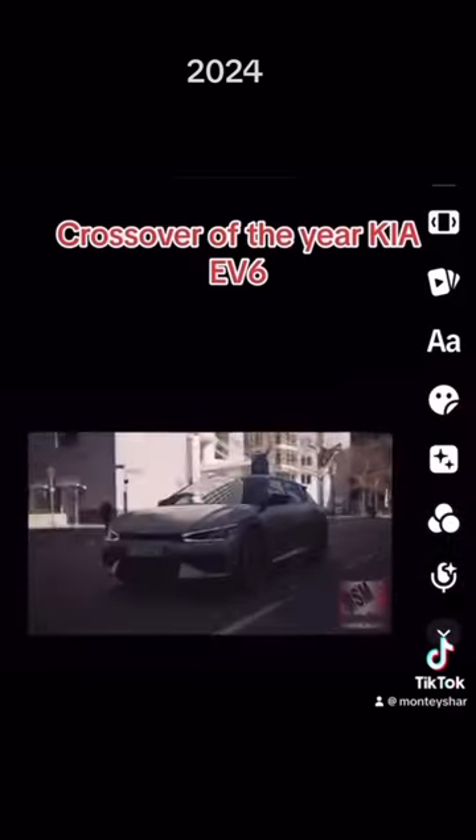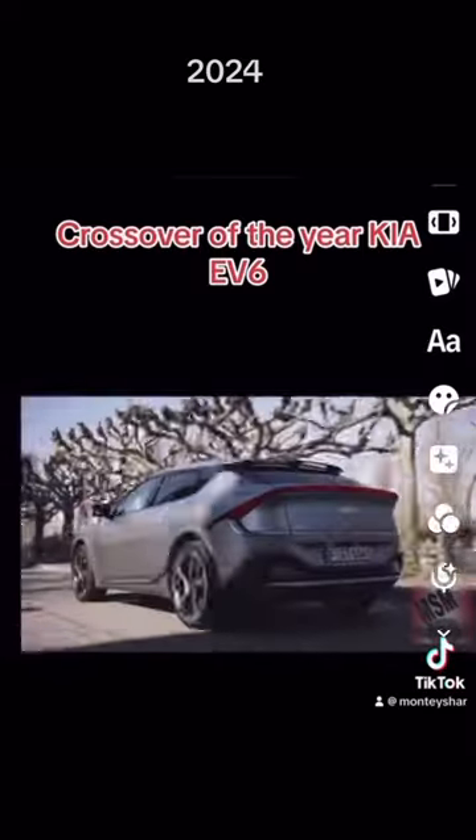Hi guys, we are in the Kia EV6, doing their brand new vehicle. What is really great about this vehicle is that it has a very large screen — I think it's at least a 20-inch screen. It's actually two screens, both 10 inches, so let's get started.